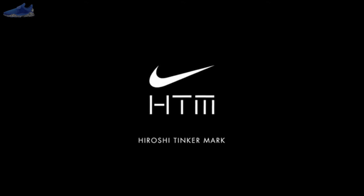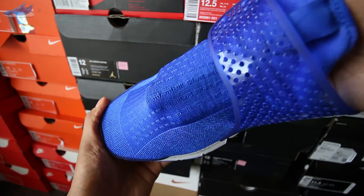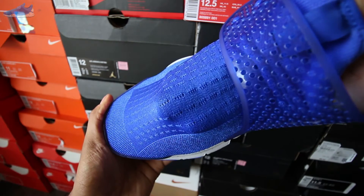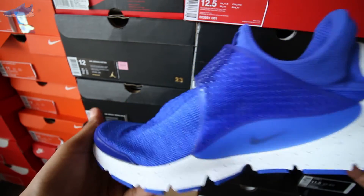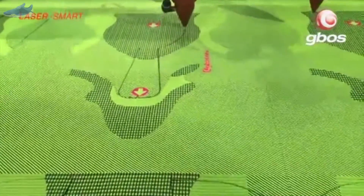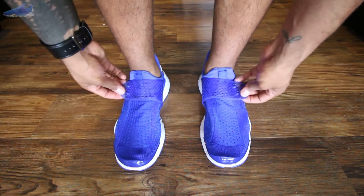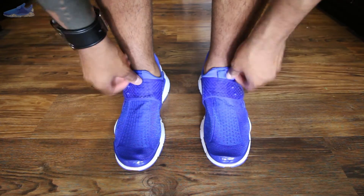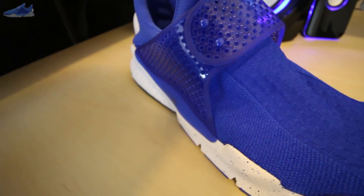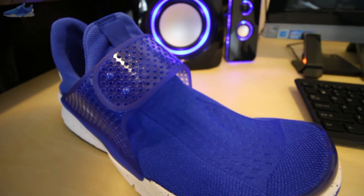Fast forward 20 years later, the HTM giants developed the Sock Dart — HTM standing for Hiroshi Fujiwara, Tinker Hatfield, and Mark Parker. These come equipped with a computerized knitting technology on the upper — basically a large computerized sewing machine knitting the entire one-piece upper. A lot of big footwear companies are leaning on these machines to create lightweight breathable uppers, and for added support you'll find a fastened silicone strap.